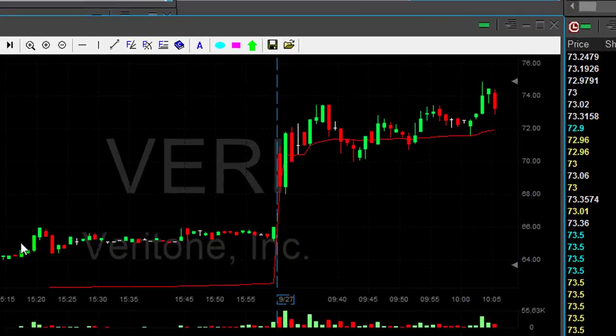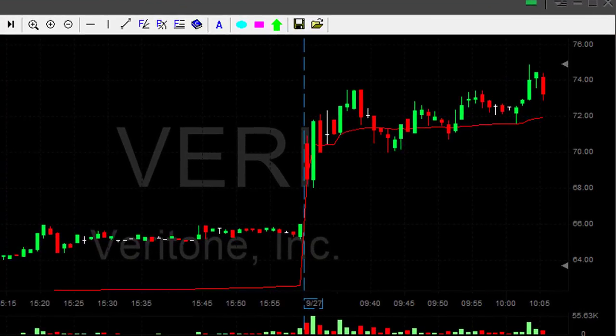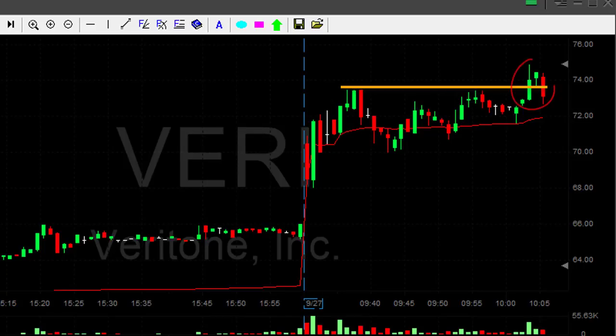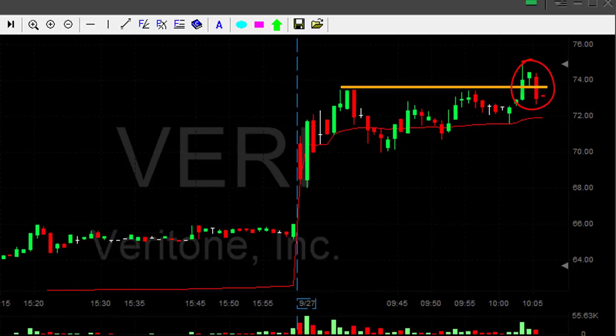Some of my traders introduced me today to one of the very interesting high flyers I've seen recently — it's VERY. Take a look at the intraday formation, it looks great. They asked me whether we should go long right here over the breakout point. When I take a look at the intraday formation it looks perfect — I should go long right there. But before I go long I always check the daily. It's an important thing to do before you click the button.